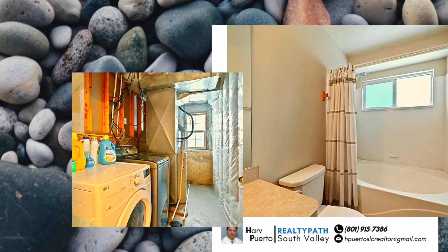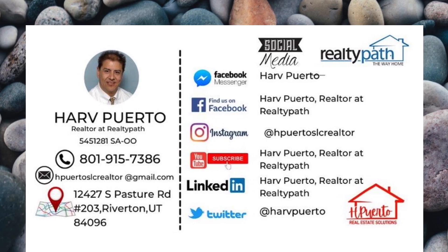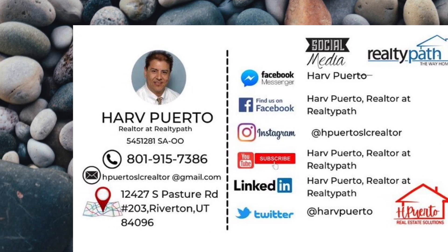For more information about this home, contact Harv at 801-915-7386.